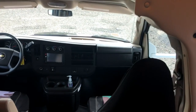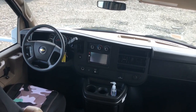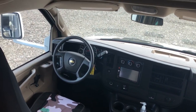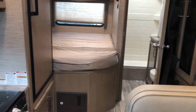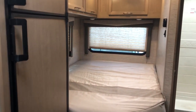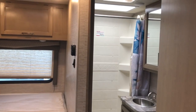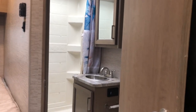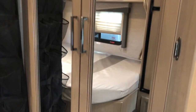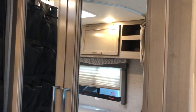It does have the backup camera, a nice stereo — hook up your iPod or whatever. It does have a nice corner bed, very comfortable, and then the bathroom is in the corner, so you've got a full-size shower, a nice little setup, and a pretty good closet. You can see it's got a nice big closet.